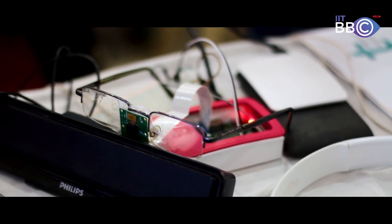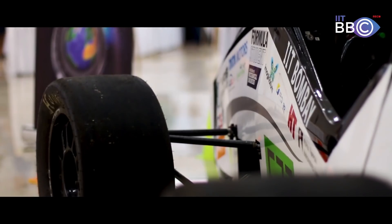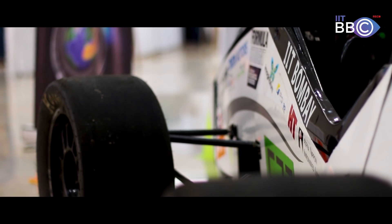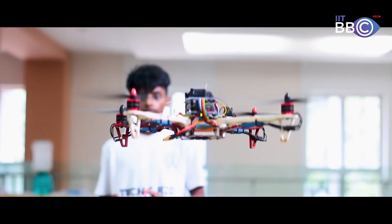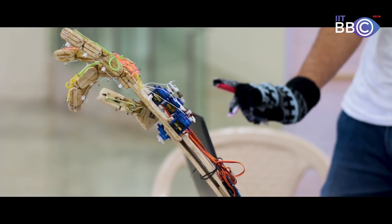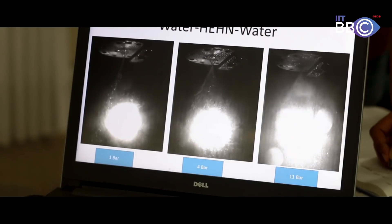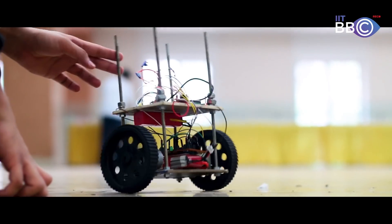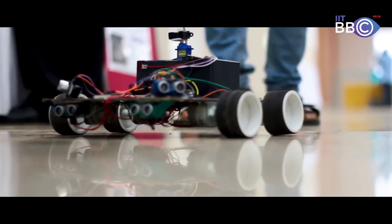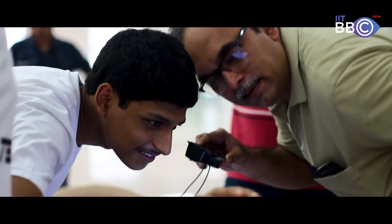A Tech and R&D Exposition was organized on 7th and 8th October by the Institute Technical Council in collaboration with the Academic Council. This exposition provided a platform for the technical bodies of the Institute to showcase their innovative ideas and projects. ITSP projects and the research work done by the students were also on display. The event witnessed a large audience constituted mainly by IIT Bombay students, faculty, and visiting alumni. Let's take a look at some of the key attractions of the event.